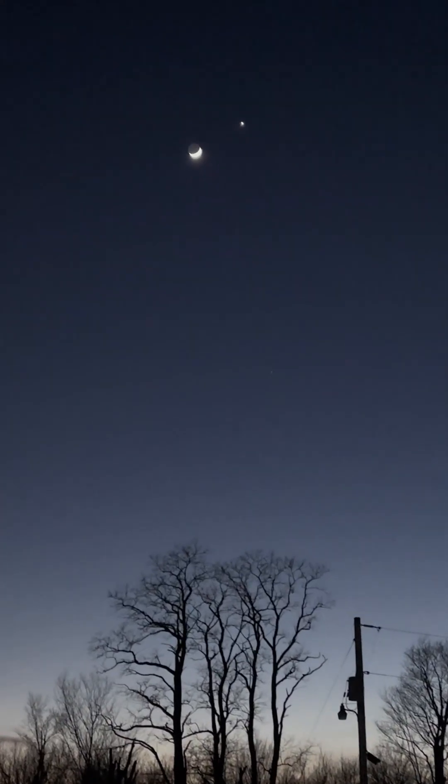Venus and the moon — if you look just below it, that bright dot there. Hey, Saturn, where you been? Man, that looks so good tonight.